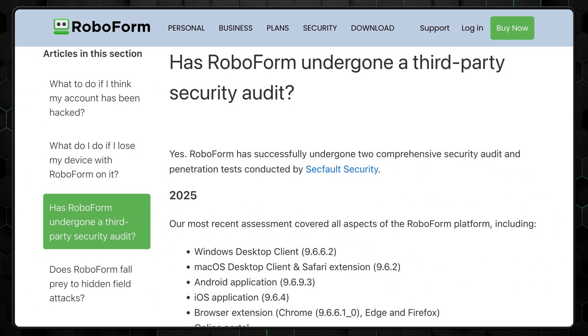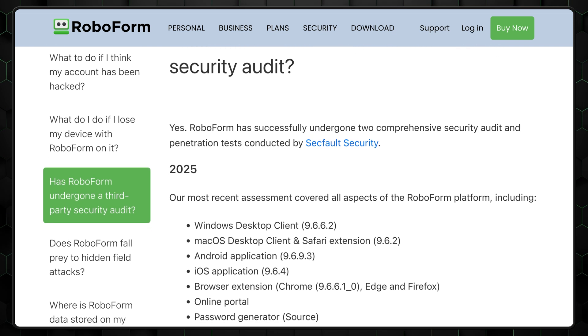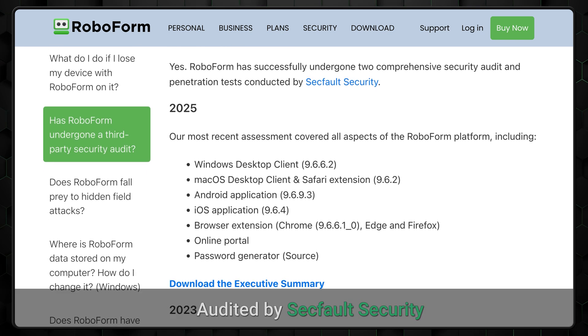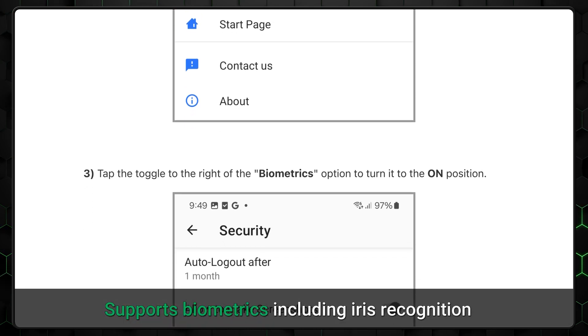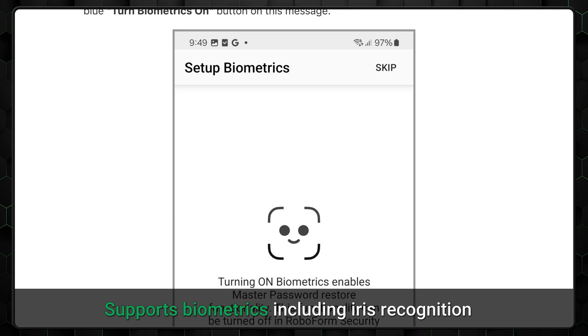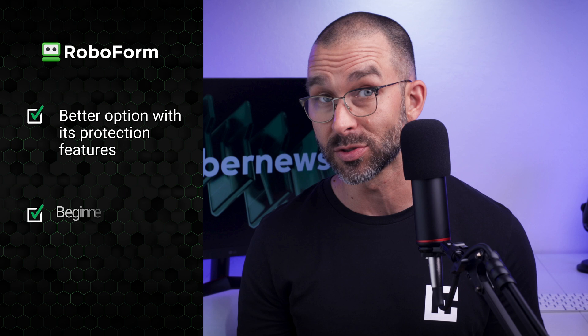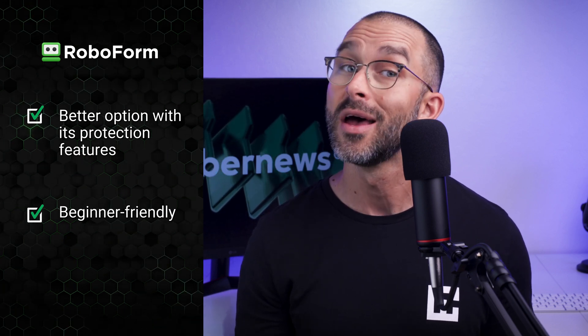On the other hand, RoboForm also maintains strong security measures, but with a slightly different focus. RoboForm has been audited by SecFault Security, ensuring that its security protocols are both effective and reliable. RoboForm further stands out by offering biometric support, including advanced features like iris recognition, which can be a convenient and secure way to access your data. Both Bitwarden and RoboForm have robust encryption and solid security foundations, but Bitwarden will likely appeal more to security enthusiasts due to its extensive audit history and support for advanced 2FA methods, while RoboForm nails the essentials and offers strong protection — still definitely making it a secure password manager choice, especially for those who need reliable security without complex configurations.